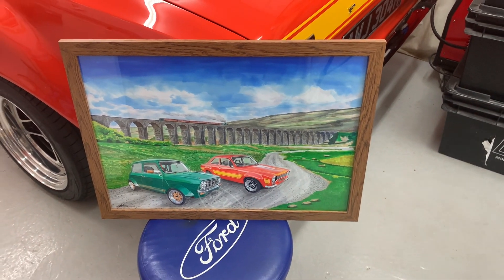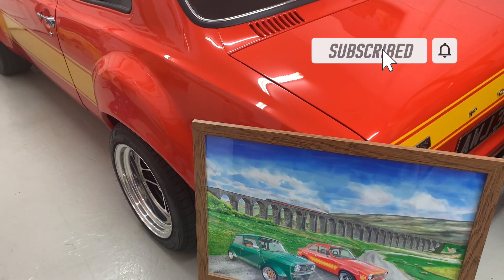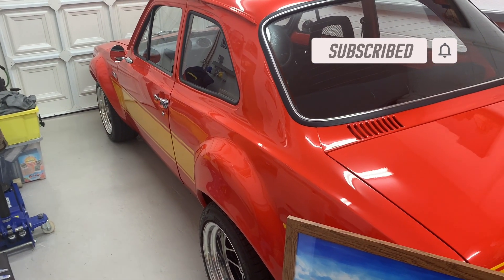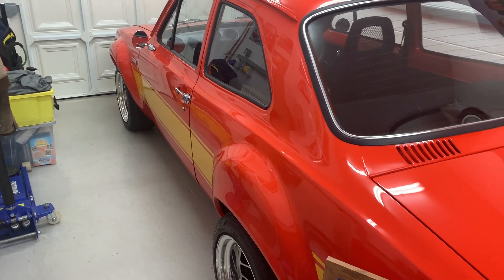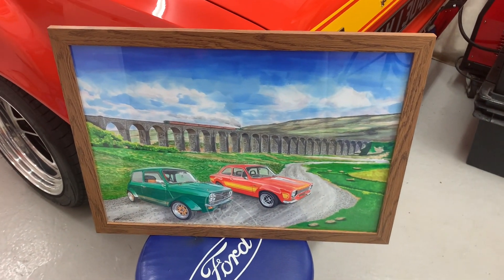I'm absolutely chuffed to bits with that — it looks fantastic on the dining room wall. So yeah, that's basically just a little update. I'm going on the next dyno day in the next couple of days and I'm really looking forward to getting everything right and then starting to use the car properly. I'll see you very shortly with an update on the dyno day. Guys, I've just got back about an hour ago from dyno day number two — you'll get to see all about that in the next video, but it gives you a little idea of how it went.